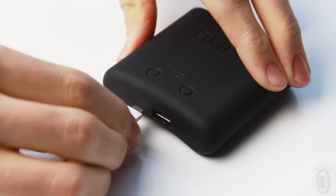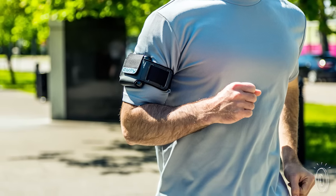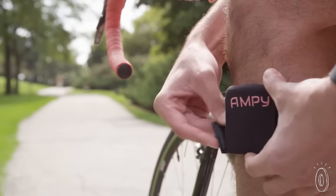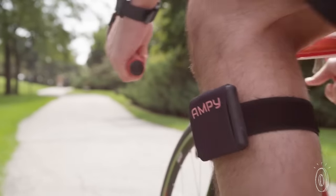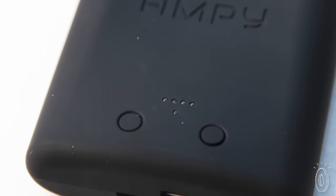We found it worked best to charge Ampi on the wall, then maintain the charge with daily activity. Put it on a part of you that's moving the most, like your belt when you're walking, or if you're doing something like hiking, you could put it in your bag. Or if you're bike riding, strap it to your leg. Indicator lights tell you how charged Ampi is.